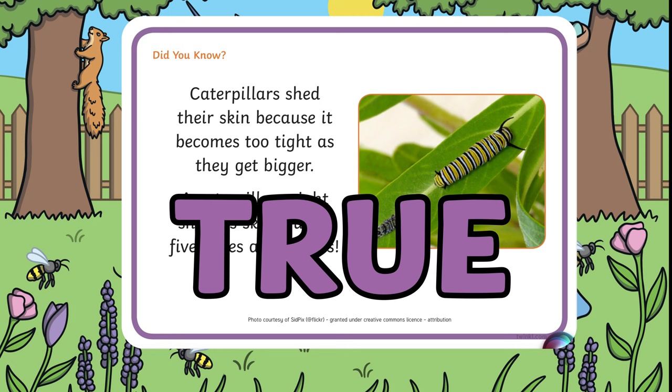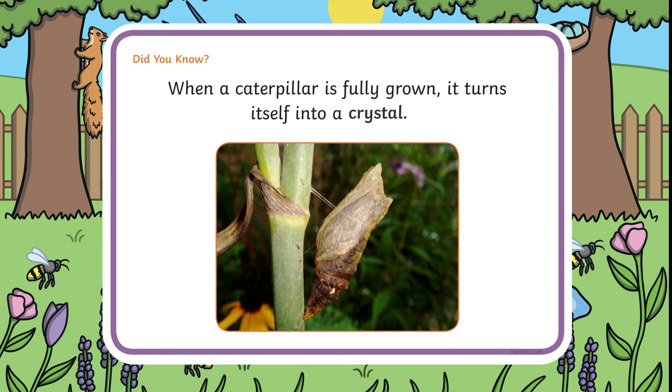A caterpillar turns itself into a crystal — is that true or false? It's false. They turn into a chrysalis.